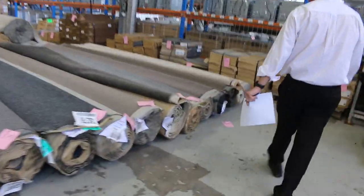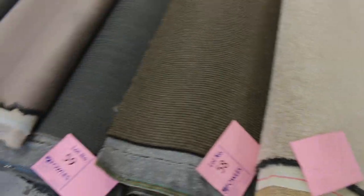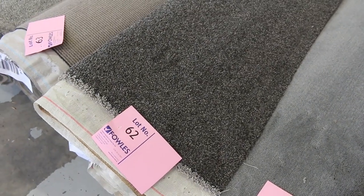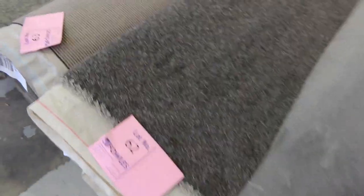Moving over to the individual rolls — plenty of these to get through. They vary in size anywhere from 4 meters up to around 8 meters, and there's just about every colour you can think of — all the new trendy carpets and colours. Lot number 62 is a solution dyed nylon — actually a 48-ounce solution dyed nylon, 7.9 meters in a roll. That normally retails around $150 a meter and will probably sell for around $40. So you're saving yourself at least $100 a meter — and a lot of these rolls will sell for as low as $30 a meter.